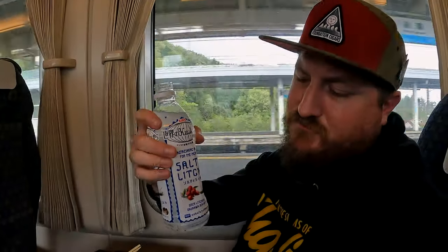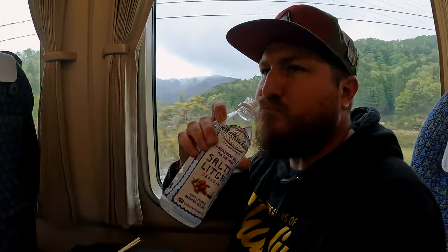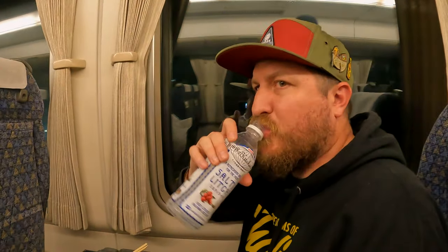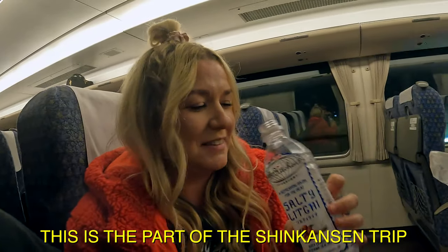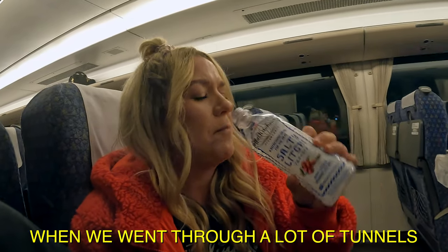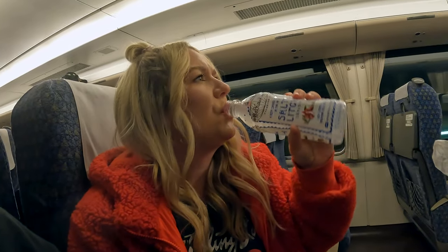Try the salty lychee - a refreshing drink for the heat. Not too hot out today, but it's refreshing. It tastes like salty soap. You can get this at 7-Eleven - it looks really interesting. It's good, you like it? Yeah. It reminds me of like blue Gatorade or something. Ew, I get the soap now.